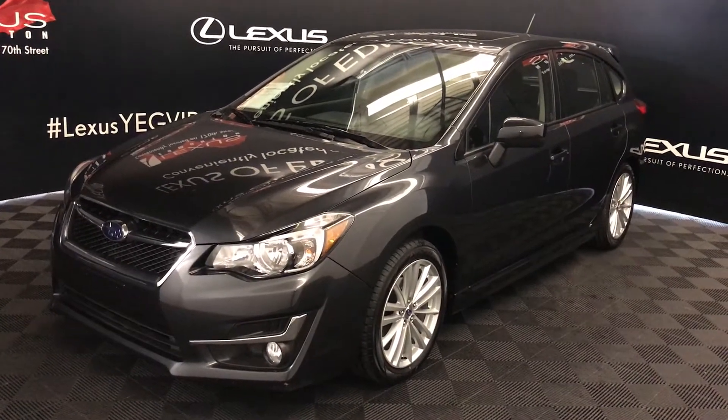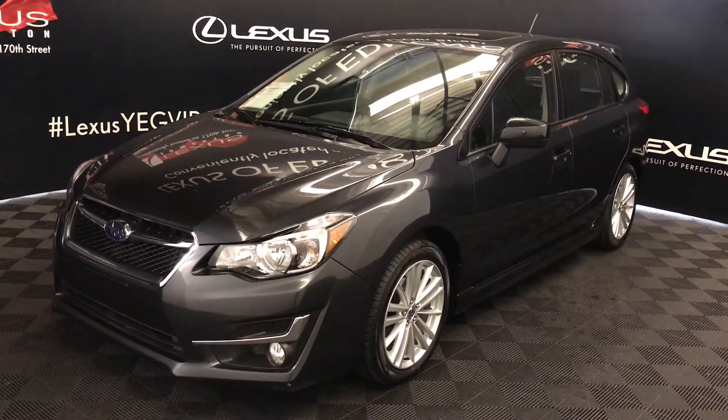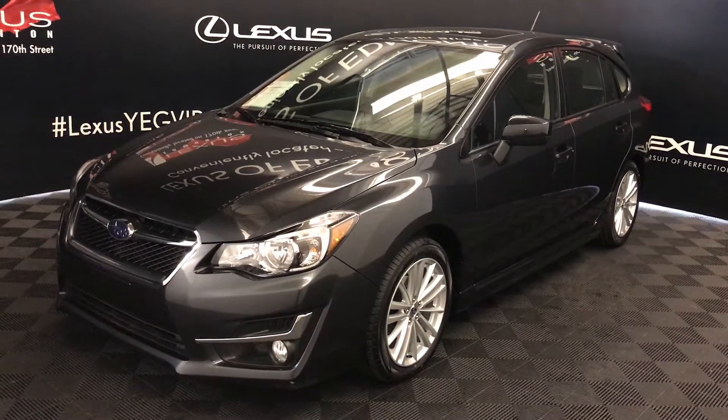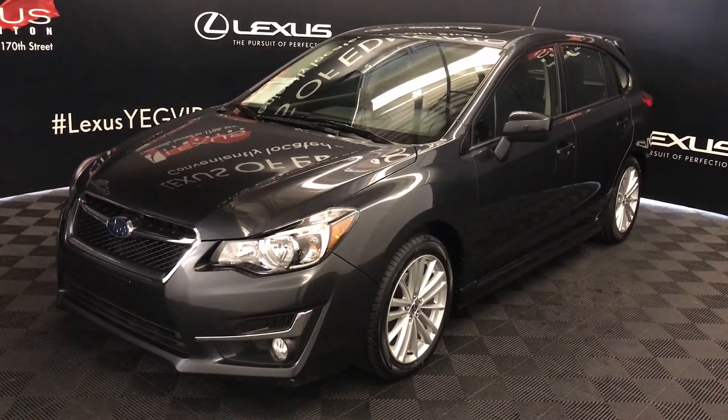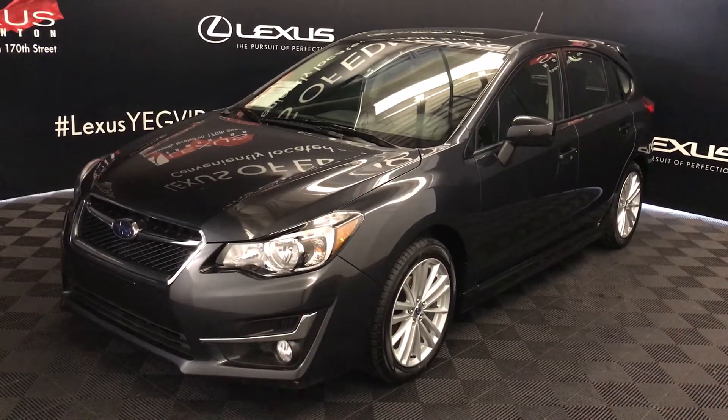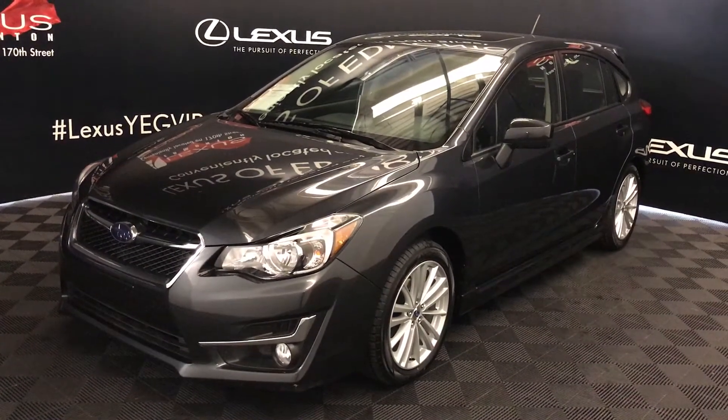We're looking at a pre-owned 2016 Subaru Impreza. CVT transmission, 2-liter 4-cylinder engine, symmetrical all-wheel drive, dark grey exterior, black cloth seating, 4-door, 5-passenger.